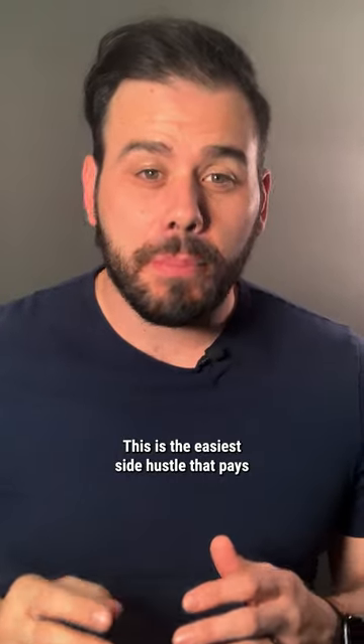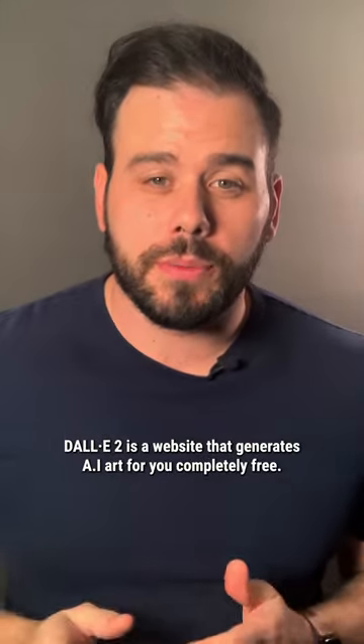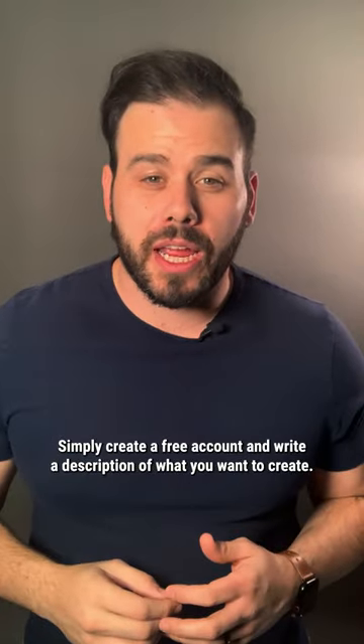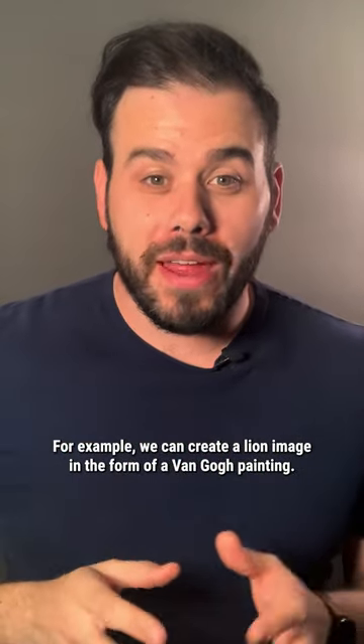This is the easiest side hustle that pays $300 per day using AI and it's completely passive. First, go to Google and search for Dolly2. Dolly2 is a website that generates AI art for you completely free. Simply create a free account and write a description of what you want to create. For example, we can create a lion image in the form of a Van Gogh painting.